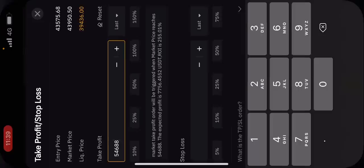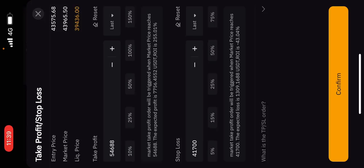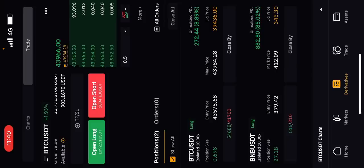Actually I'll make the stop loss $41,700, so I'm risking $1,300 to make $7,700. Confirming my take profit and stop loss is set on the trade. My BNB take profit is set at $515 - up nearly 85% on that trade, which is beautiful.